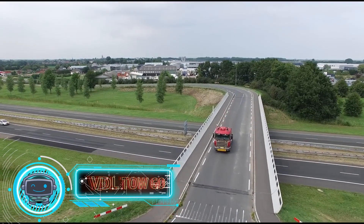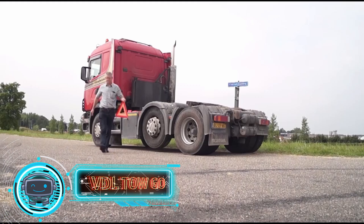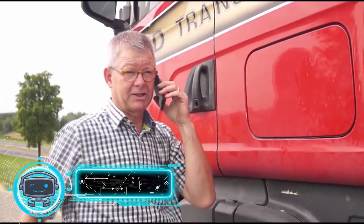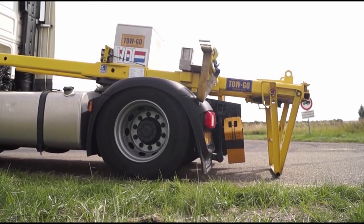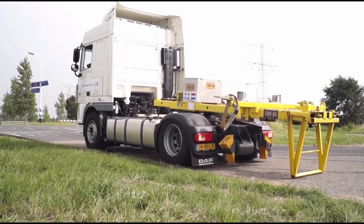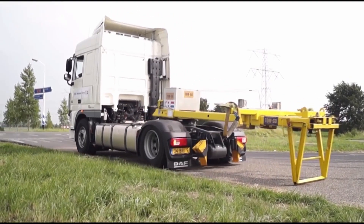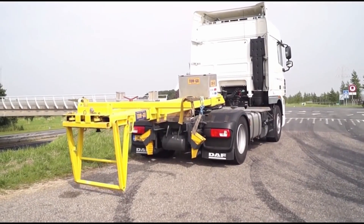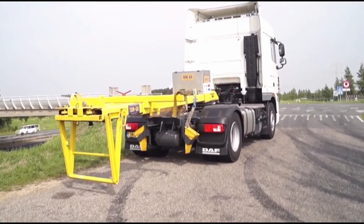Then we have the VDL Togo. Truck towing using the Togo system is an exciting idea. Because its design is incredibly straightforward, it only takes one person about 15 minutes to attach it to the tractor's fifth wheel. Once fastened, the truck's rear lifts up, making support preparation much more uncomplicated and enabling the truck to be towed like a standard trailer.